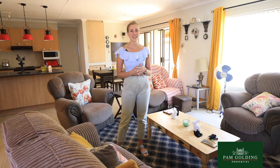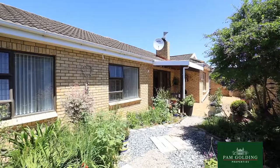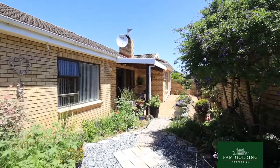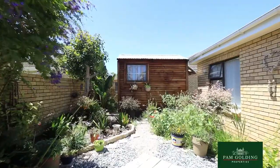Hi everyone, I'm Alyssa Ghose from Pham Golding Properties and I'm so excited to show you this beautiful home. This home is situated in George East and is close to all amenities that you might need.